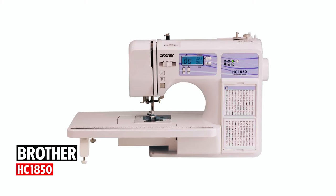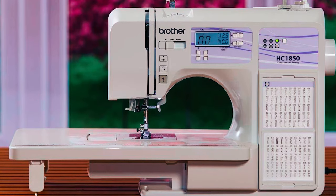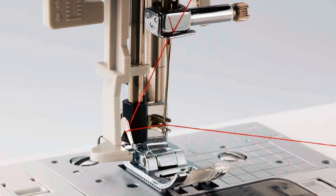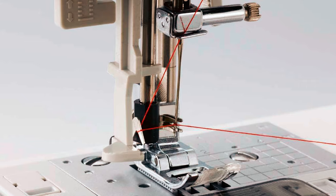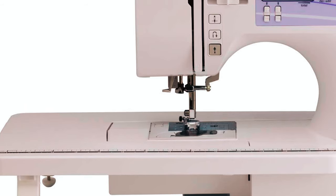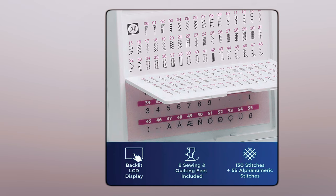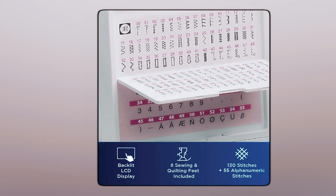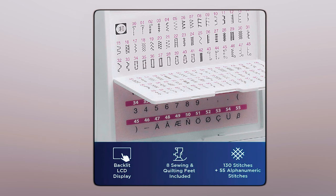Brother HC 1850: At number 3, we have the Brother HC 1850. An excellent choice for sewers searching for a versatile computerized and quilting machine, this one is feature-packed and reliable for sewing, quilting, basic monogramming, and decorative stitching. It contains 130 stitches and eight unique styles of one-step, auto-sized buttonholes along with decorative and quilting stitch functions.